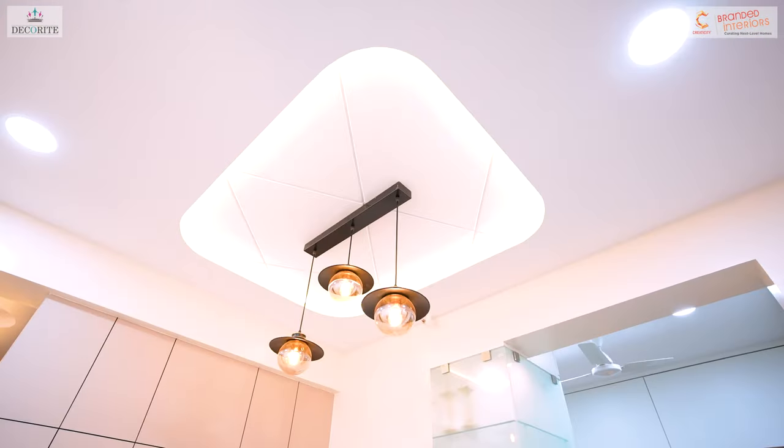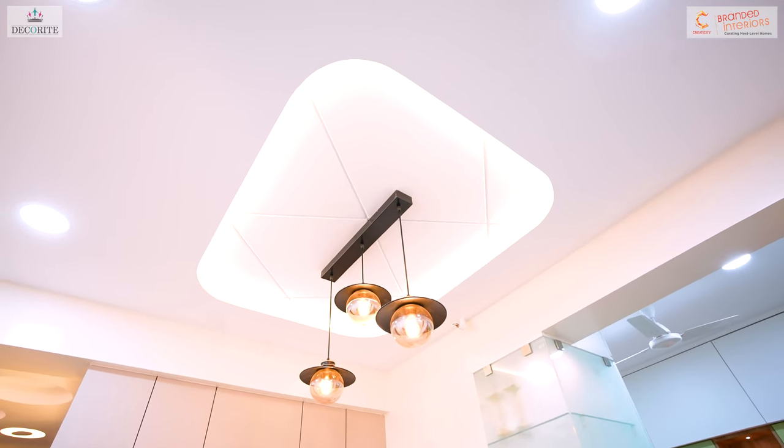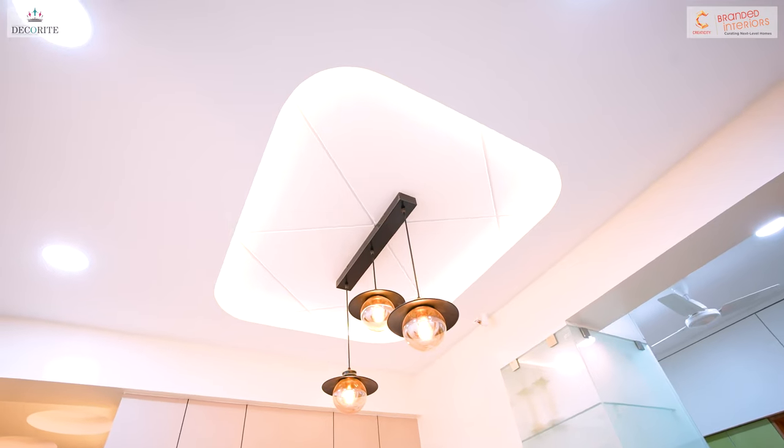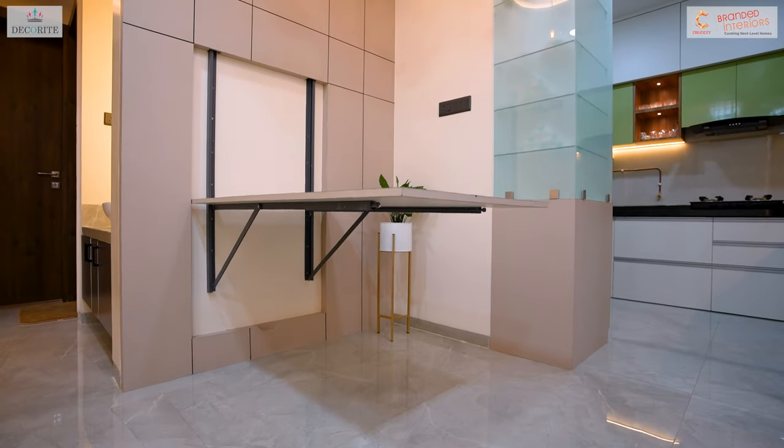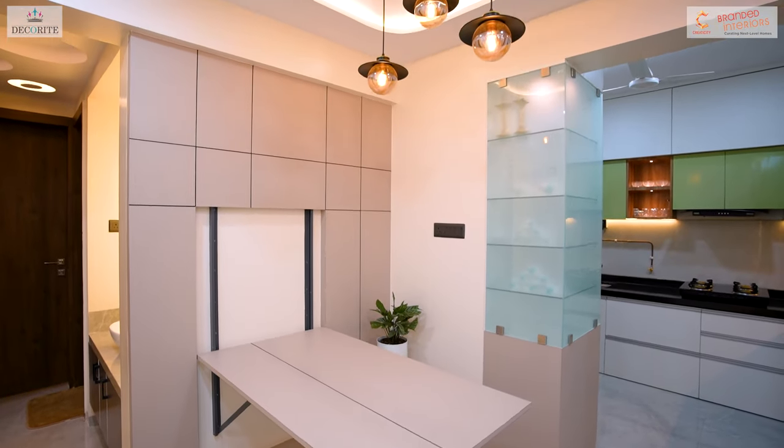Additionally, we have added cross grooves on the surface within the cove lighting area. Decorative hanging lights have been incorporated to enhance the aesthetic.